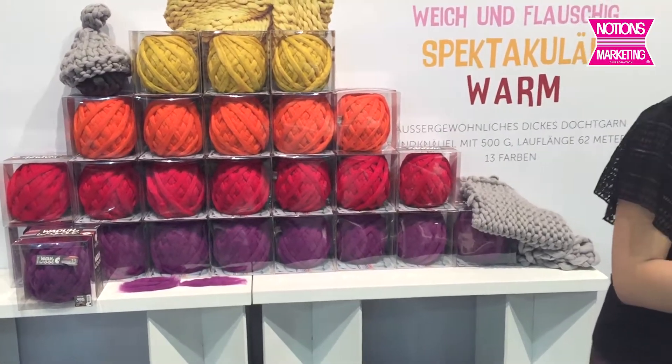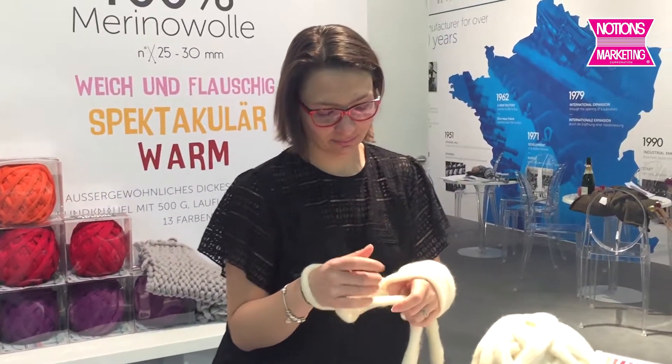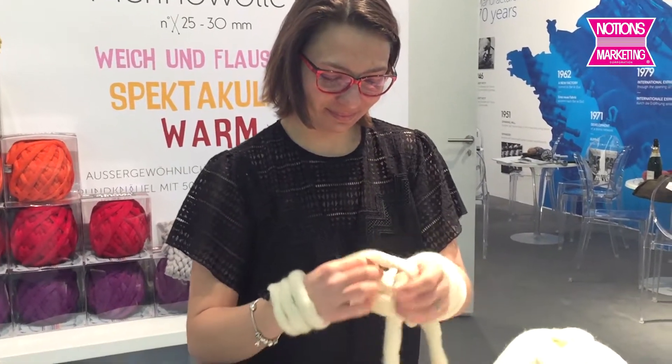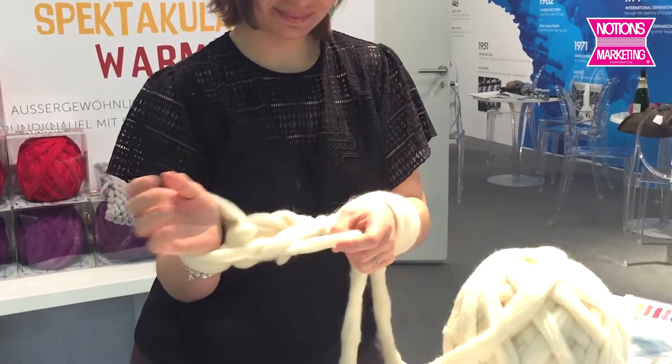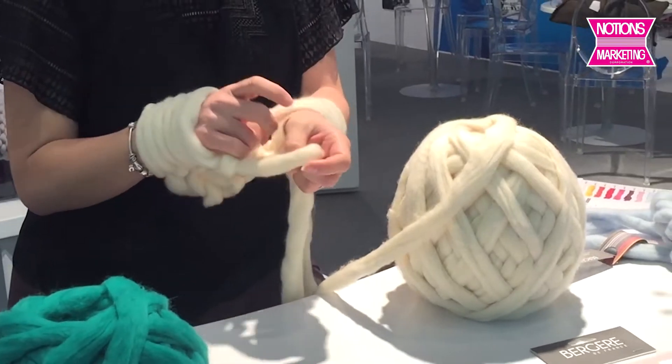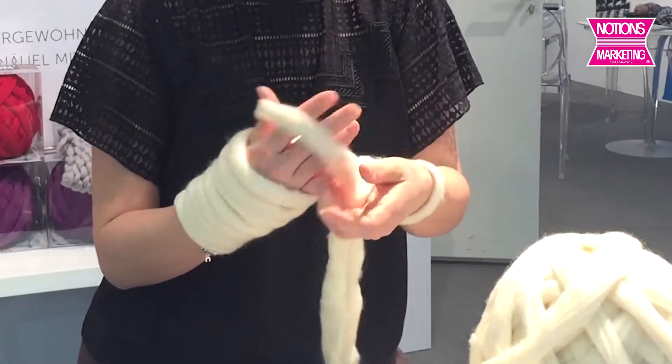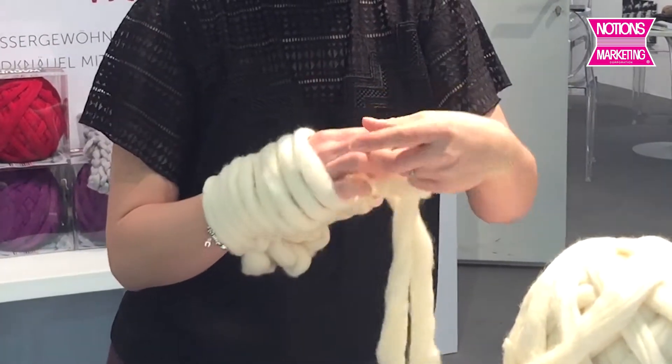We're going to go over here and meet Valentine. Valentine is doing the arm knitting that you can do with the Wow. So now you can see the size of the ball, and look at how she just knits it right onto her arms. We're going to just be quiet for a little bit and watch her knit.